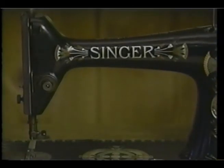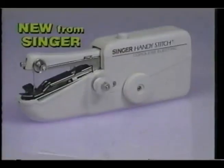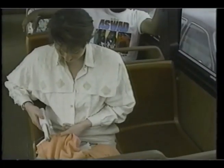It's the greatest name in sewing machines. Introducing the Singer Handy Stitch, the most convenient Singer ever.